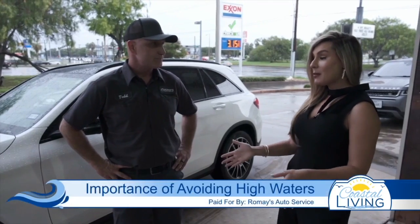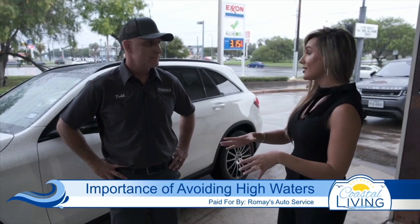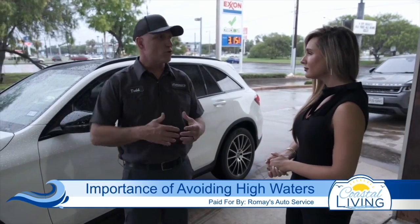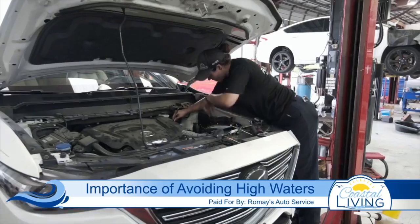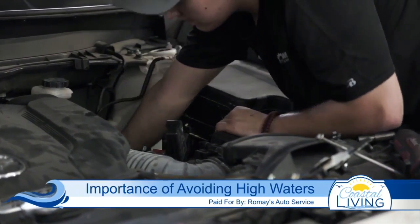Absolutely. Say this happens and some of us are not aware of these situations or the signs to look out for — the longer that this happens, what can result after that? You're going to look at long-term corrosion and rust. You can even have, if water gets into the interior of the car as you get out, it can actually cause problems with the computer or the electrical system as well. So long-term problems can occur as well.